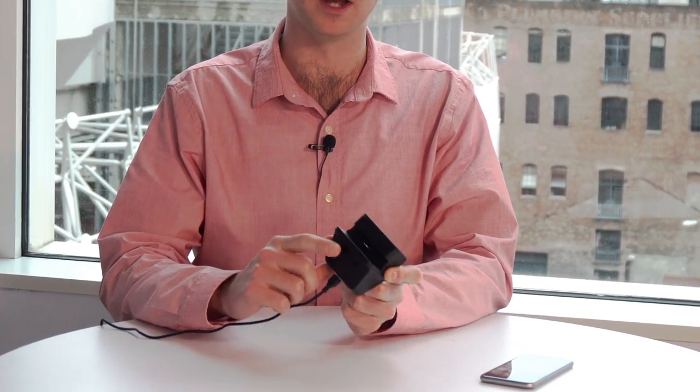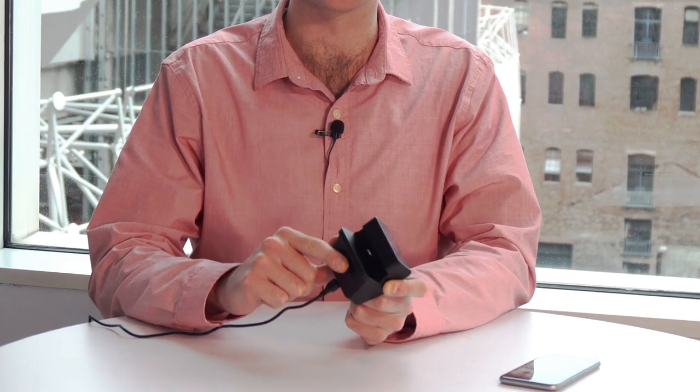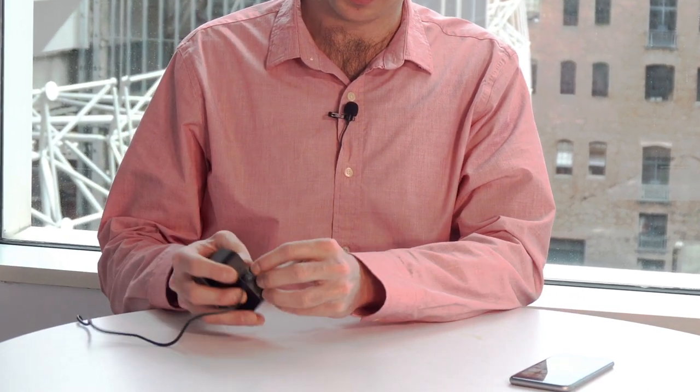It also has a microphone on the back for surreptitiously recording audio and conversations. If you open it up, there's a SIM card slot because this device is capable of exfiltrating audio over cellular.